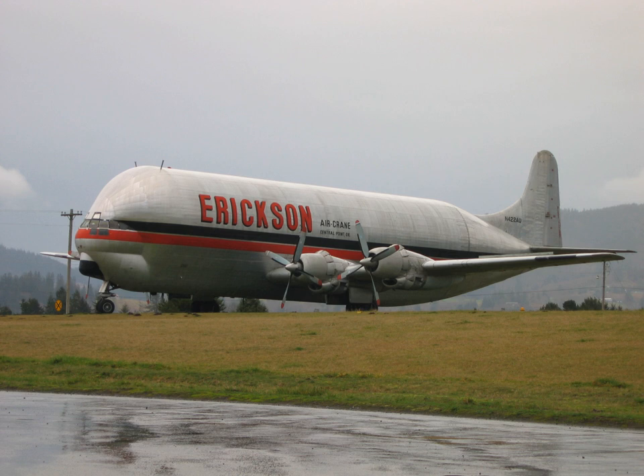See also: Pregnant Guppy, the original Guppy; Super Guppy, larger successor to the Pregnant Guppy; Conroy SkyMonster.